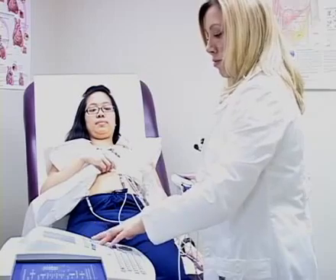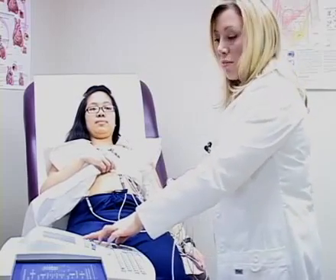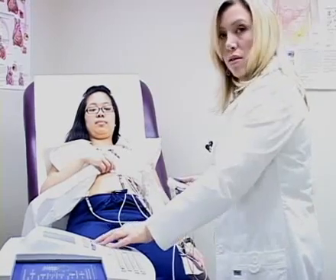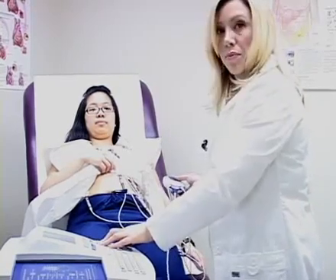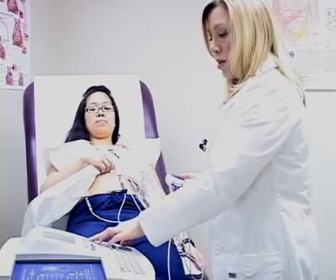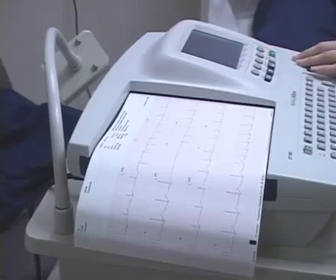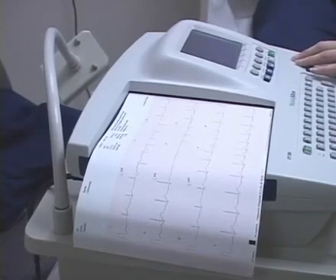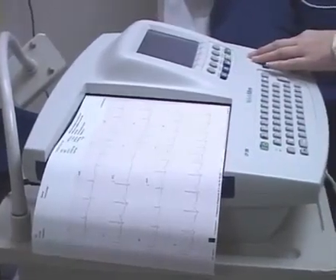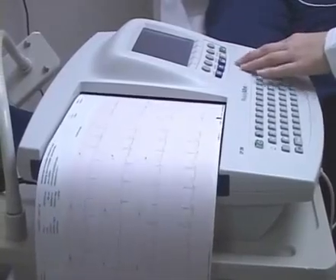An EKG has 12 leads, and each lead reads the electrical conduction of the heart from a different angle. Each little spike or bump that you see represents a heartbeat. We look at how those waves, bumps, and spikes appear — their size and their shape — and we're able to determine a lot about the patient's heart health.